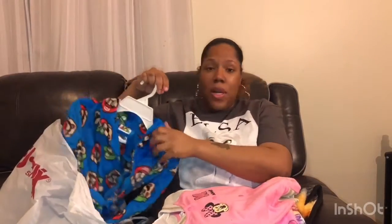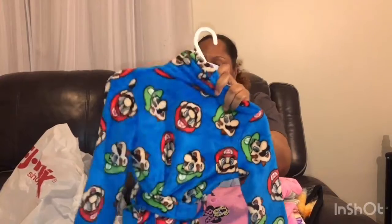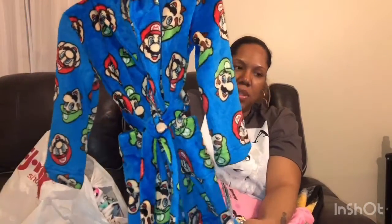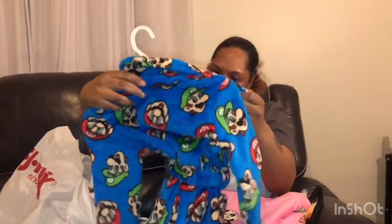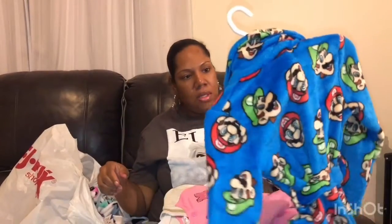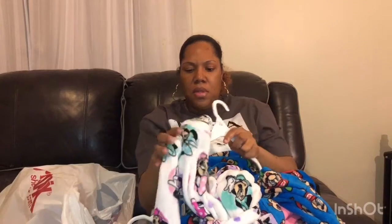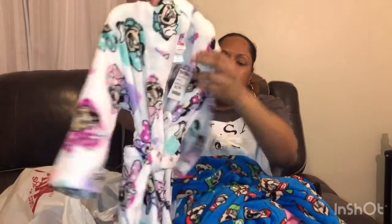Big man picked this up for little Manny because he needed a new robe. It's a size 6, a Mario and Luigi robe, and I believe we paid $12.99 for it. Then we also picked up a cute little Minnie Mouse sweatshirt for Royal in size 14, also $12.99.